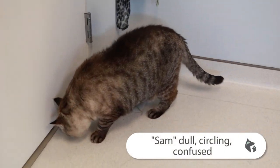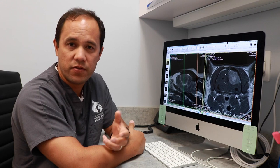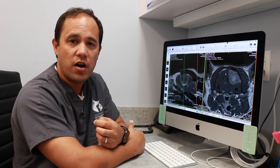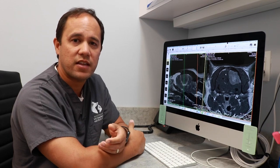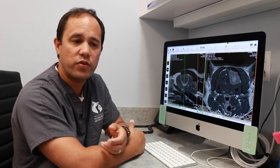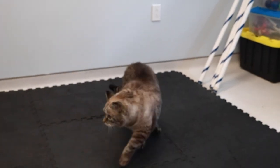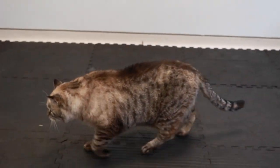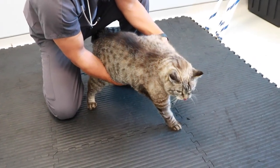One of the patients we saw today was Sam, a 15-year-old cat. Sam presented for evaluation of originally non-specific signs like just not being as active and being a little confused, but signs progressed to walking in circles, blindness on one side of the body, confusion, lethargy, and getting stuck in corners.